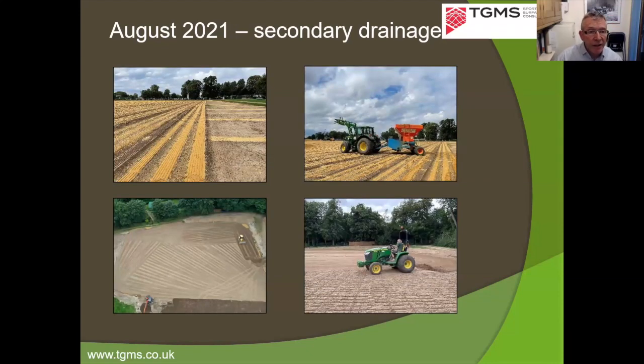With the primary drainage system in, secondary drainage goes in next — this is August 2021. The secondary drainage consists of sand bands cut at 90 degrees to the lateral drains. A Coalfield Top Maker machine installs three sand bands simultaneously at half-metre spacing — about 200 mm deep and 40 mm wide. So we have lateral drains at three metre spacing and sand bands every half metre — very intensive. A drone shot shows the last of the sand bands being covered and the root zone surface being smoothed and graded.